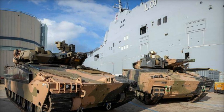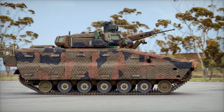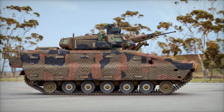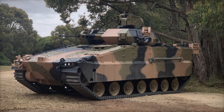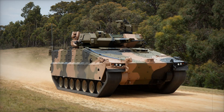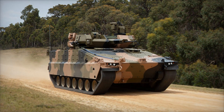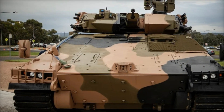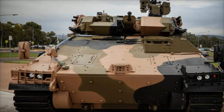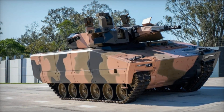The AS-21 Redback represents more than just an armored vehicle — it's a vision of the future of defense technology. For Australia, choosing this vehicle means preparing its military for the challenges of tomorrow, equipping its soldiers with a machine that's as intelligent as it is powerful. If you found this story intriguing, make sure to subscribe to our channel, hit the like button, and leave a comment below — what do you think of the AS-21 Redback? Would you want to see it in action?